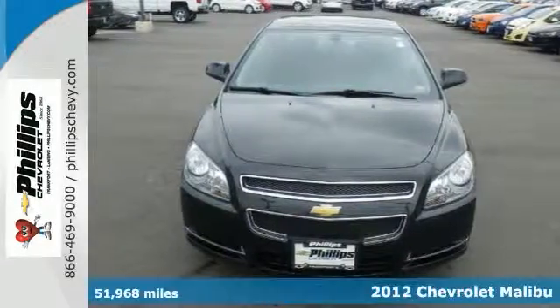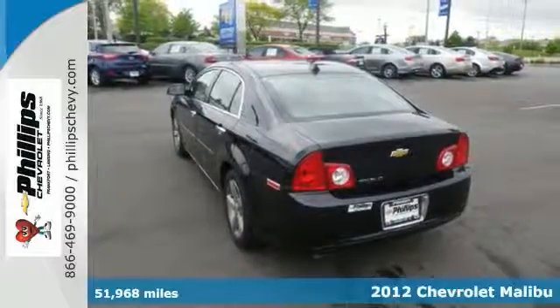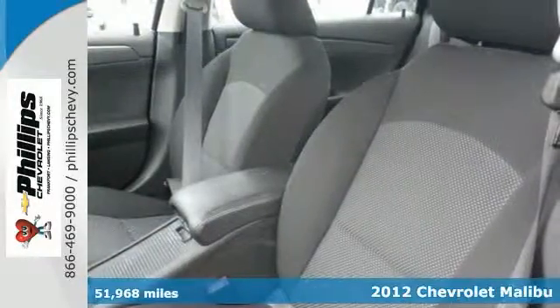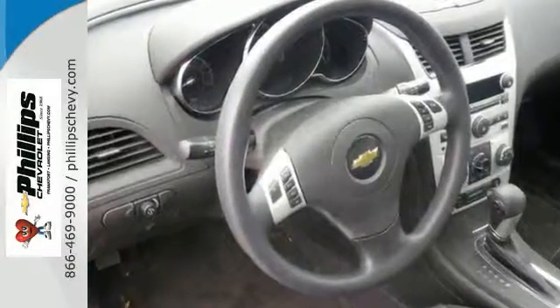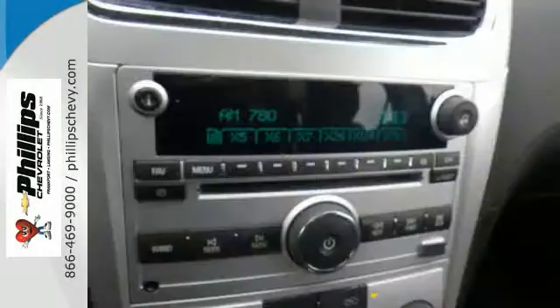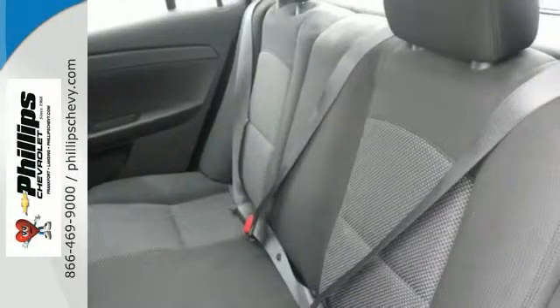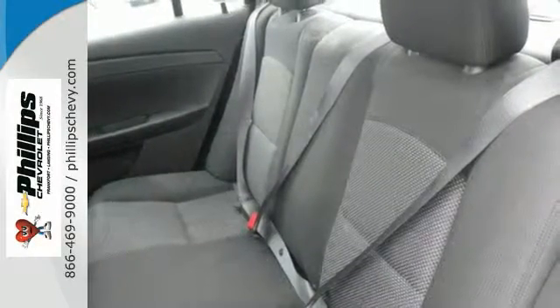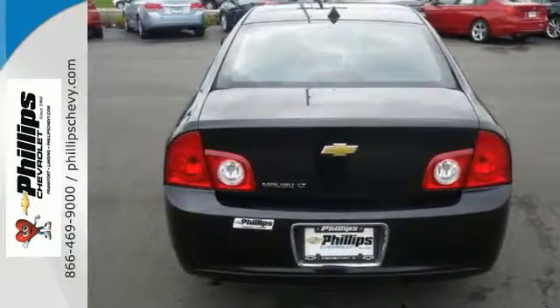It's a 2012 Chevrolet Malibu, and this one makes car buying easy. You could be driving this one home today. With an emphasis on polished practicality, this Malibu remains a strong contender in the midsize segment. It has a four-cylinder engine that delivers solid fuel ratings. Plus, this Malibu was named a 2011 Recommended Buy. You'll enjoy getting an EPA-estimated 33 miles per gallon on the highway, too.